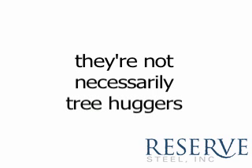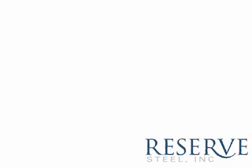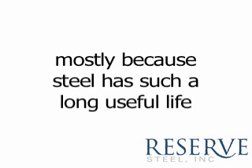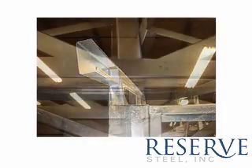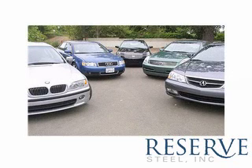Recycling steel rather than mining iron ore reduces the industry's energy consumption by about 75%, and it doesn't compromise the strength of the product. The actual recycled content of steel varies depending on what kind it is. The cold rolled steel used in steel frames averages about 30% recycled content. In real terms, that means a 2,500 square foot house could be framed with an acre of timber or five recycled cars.